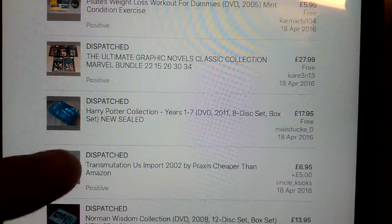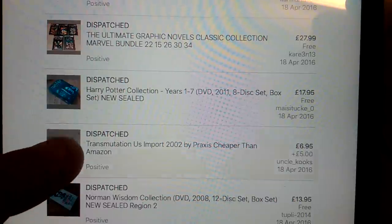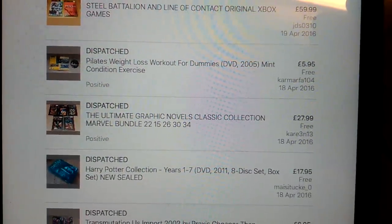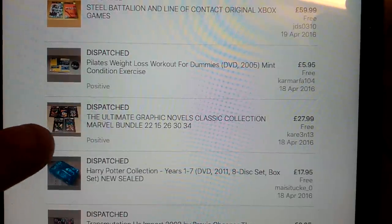Harry Potter box set - that was new and sealed. I can't remember what I paid for these box sets; I got them on the same day - it was either a quid or two quid for the box sets, and a pound for the normal DVDs. The last set of these Marvel graphic novels - I paid £35 for a big bundle of them, and I've sold loads, this is pretty much all profit on those ones.